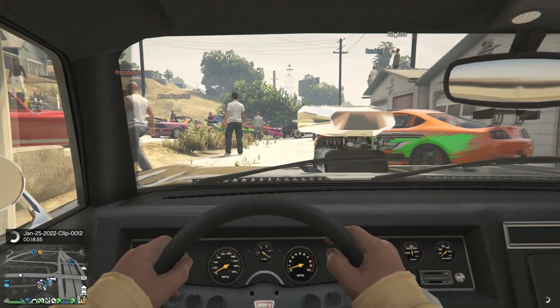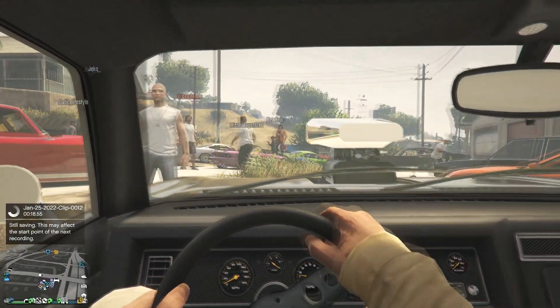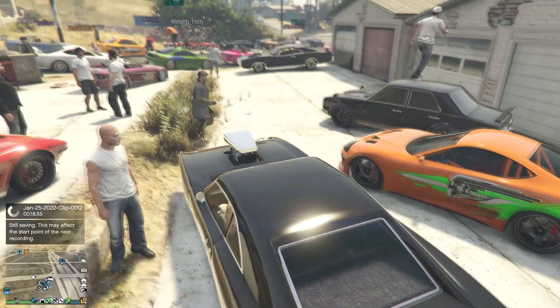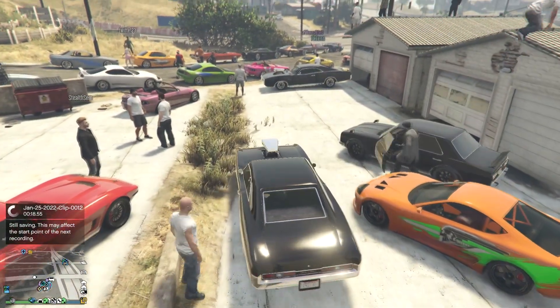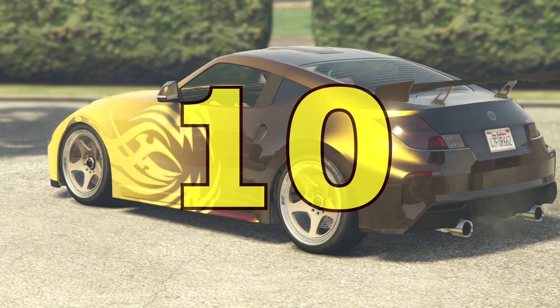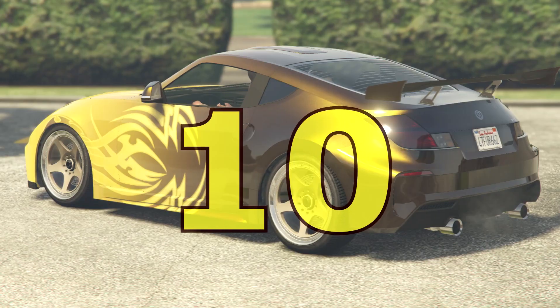Hey, what's up guys, hello flush here. In today's video we're going to be looking at the top 10 most realistic looking Fast and Furious cars in GTA. We're going to spec them to the exact same level — these are my top 10 picks of the closest cars.